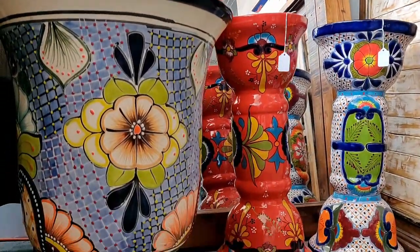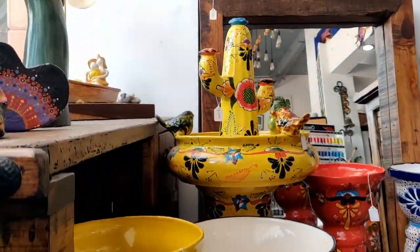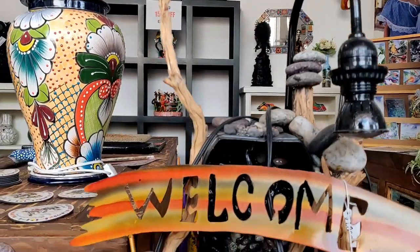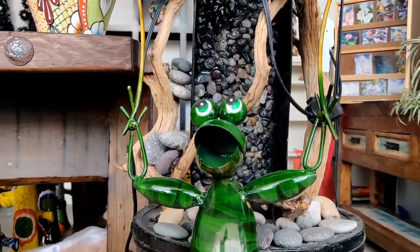Anything lastly you'd like to share with the viewing audience? Please come over here, visit this beautiful town — Chapala, all the towns around here, and all of Mexico.